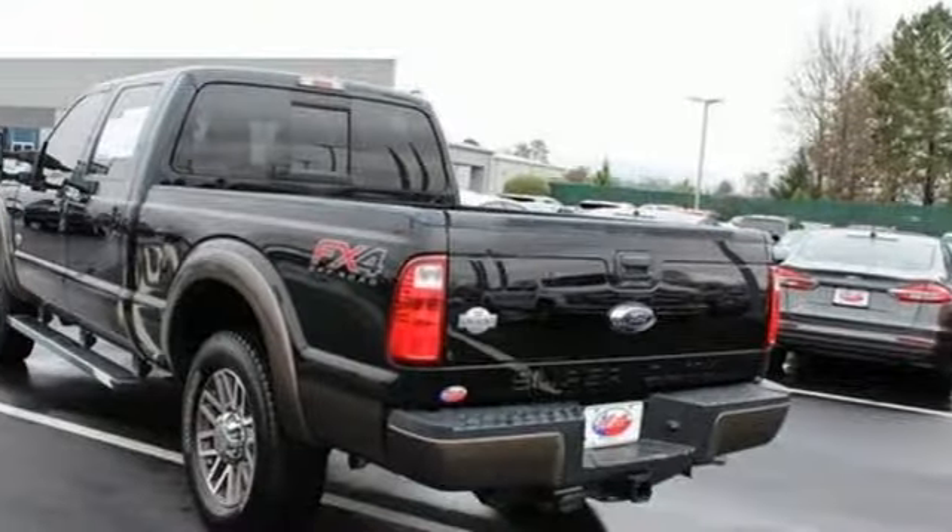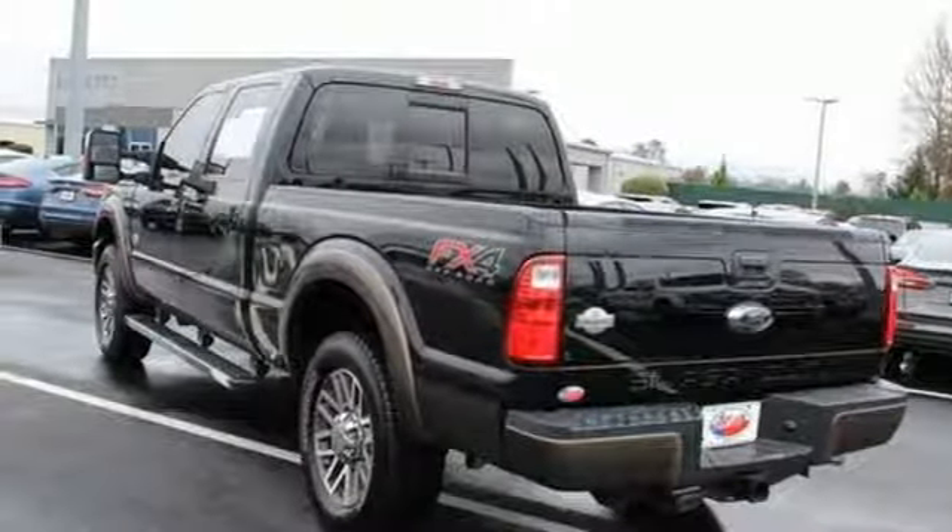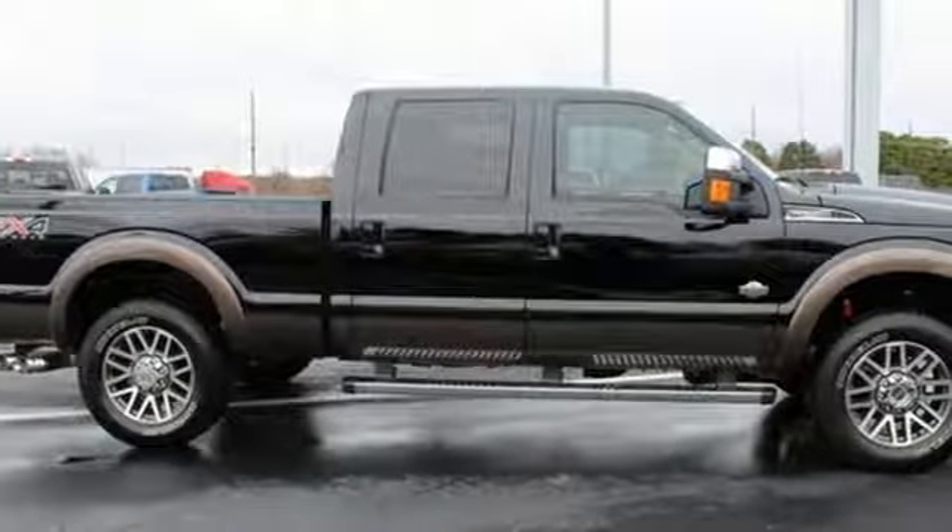Power heated mirrors, front heated and ventilated leather bucket seats, power scope power extendable trailer mirrors, firm suspension, rear parking sensors, and V8 engine.